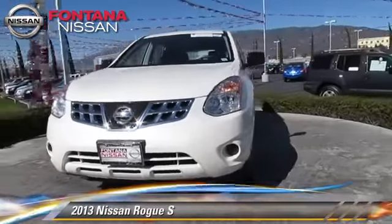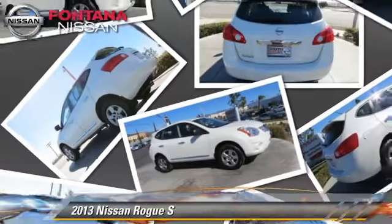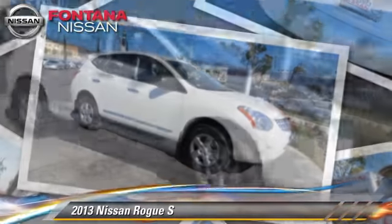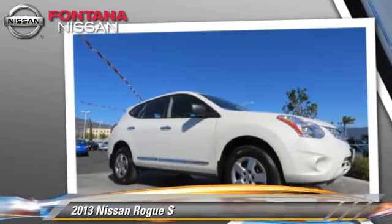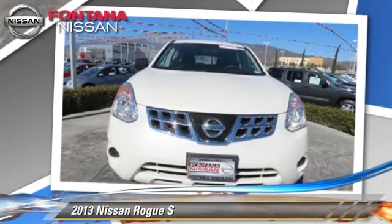The 2013 Nissan Rogue S, powered by a 2.5-liter four-cylinder engine with an automatic transmission. This vehicle has fewer than 30,000 miles on the odometer and gets up to 28 miles per gallon. This Nissan features front-wheel drive.